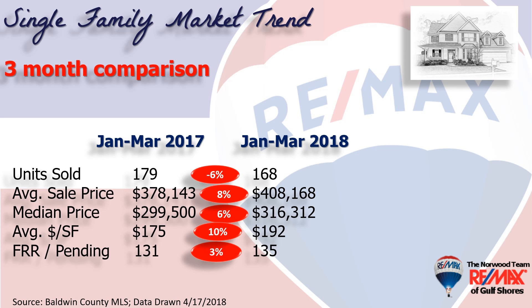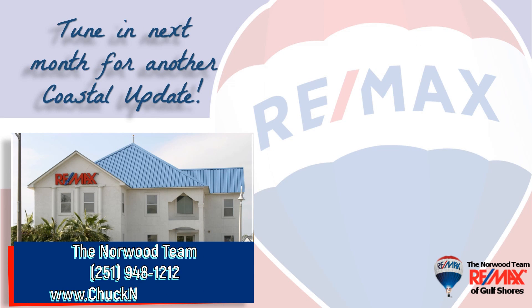Those are the homes we expect to close over the next 30 to 60 days. If you're thinking about buying or selling here along the beautiful Alabama Gulf Coast, contact your local market experts, the Norwood team at RE-MAX of Gulf Shores, so they can help you with that important decision. They make it their job to stay on top of the market, so you can make the most informed decision possible.